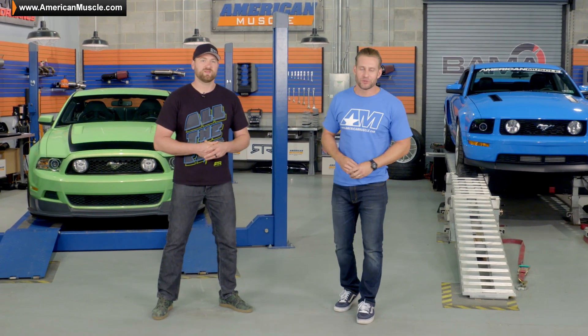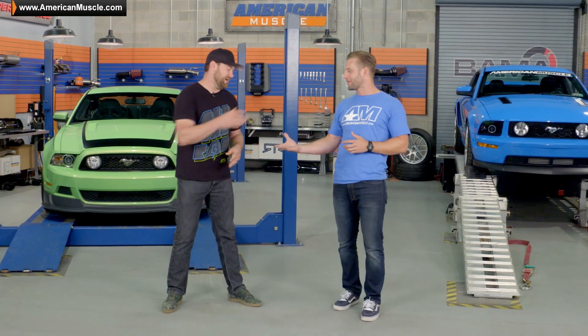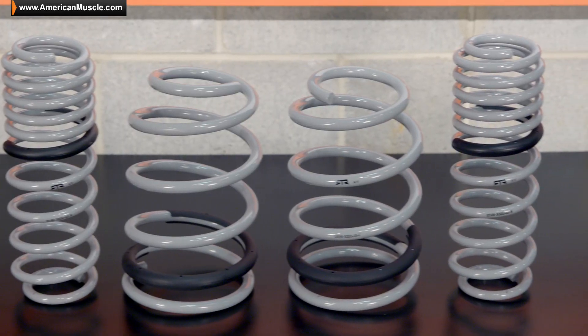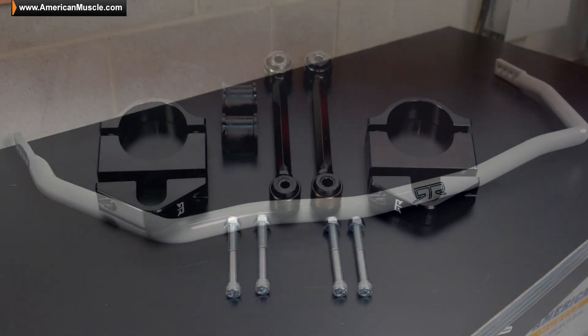Well guys, that's going to wrap up this special ready-to-rock version of Hot Lap featuring Vaughn Gittin Jr. Vaughn, thanks so much for hanging out brother. Thanks for having me, always a good time. Anytime, it was our pleasure. And guys, be sure to check out the brand new RTR Tactical Performance Parts for your S197 right here at AmericanMuscle.com.